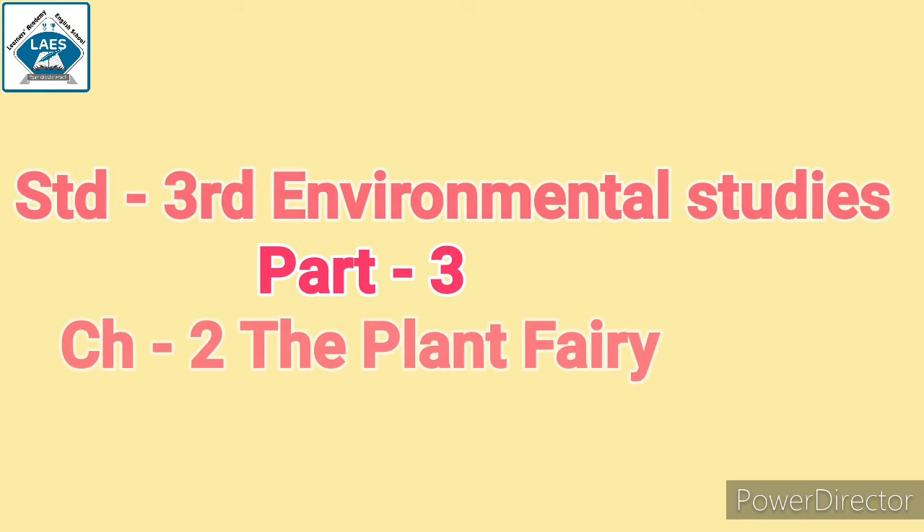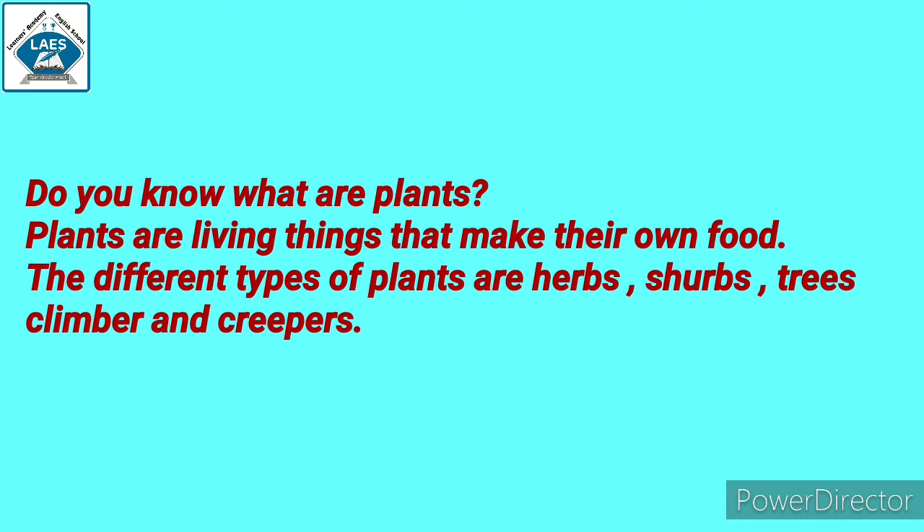Good morning students. Today we will continue with chapter number 2, the plant fairy. Now children, this is a chapter about plants. Our next topic is plants.